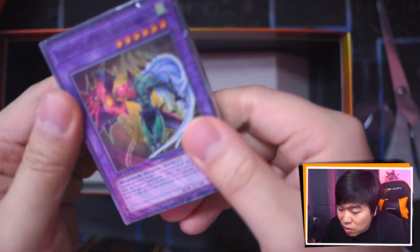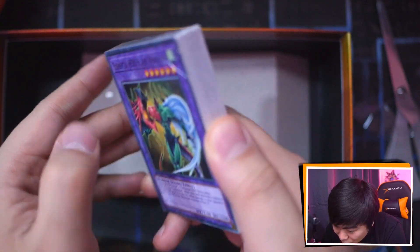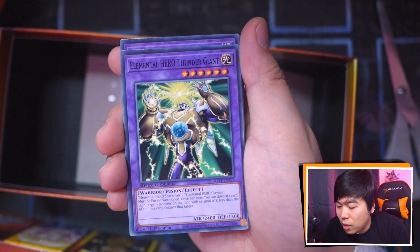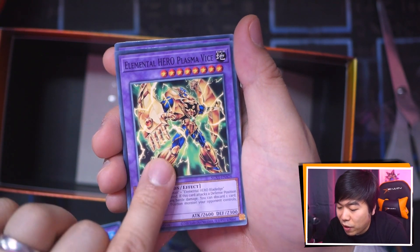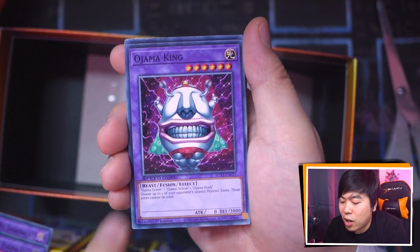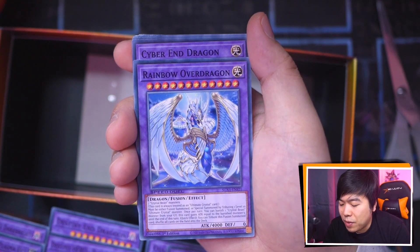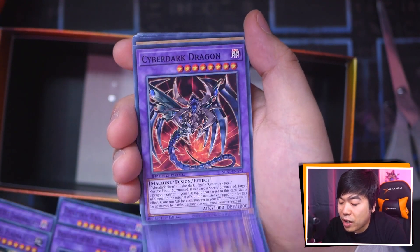Alright, we've got one packet left — these are extra deck cards. Elemental Hero Flame Wingman, Thunder Giant, Rampart Blaster, Steam Healer, Dark Bright, Plasma Vice, Destiny End Dragoon, Destiny Hero Dangerous, Ojama King, VW Tiger Catapult, Ojama Knight, Ultimate Ancient Gear Golem, Cyber Blader, Rainbow Over Dragon, Cyber End Dragon, Chimeratech Overdragon, Cyber Dark Dragon.